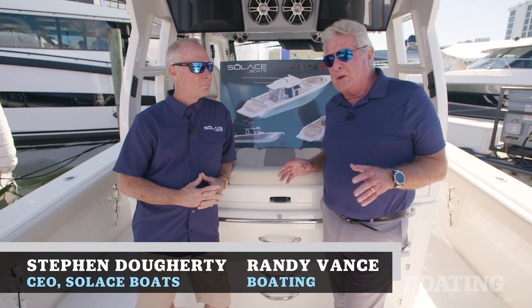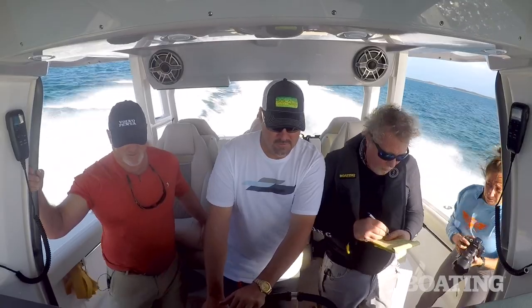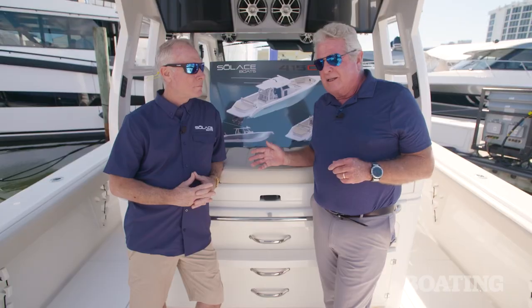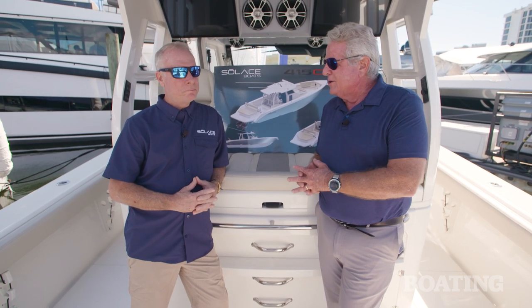We happen to be on a new 41 CC that Boating Magazine did a feature story on in a cruise to the Bahamas, pitting it against a similar boat with outboard engines. Talk to me a little bit about some of the things you discovered in that outboard versus stern drive trip.